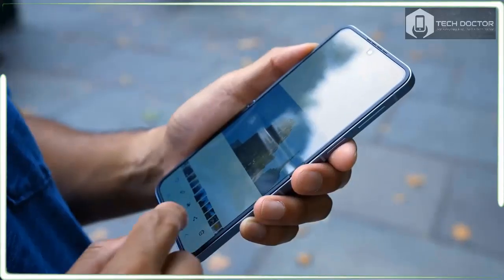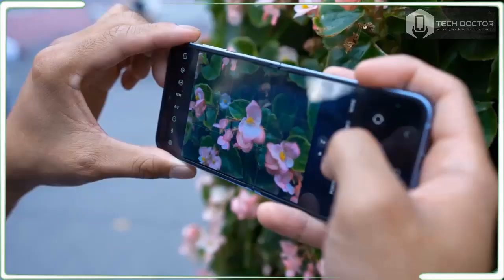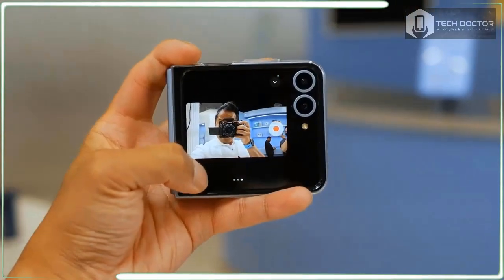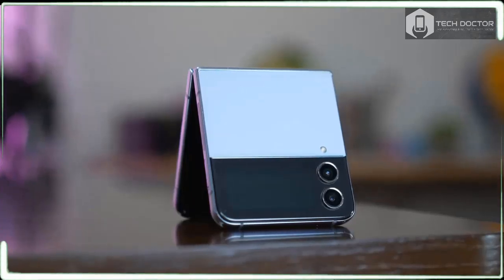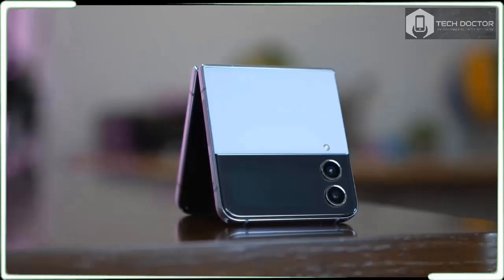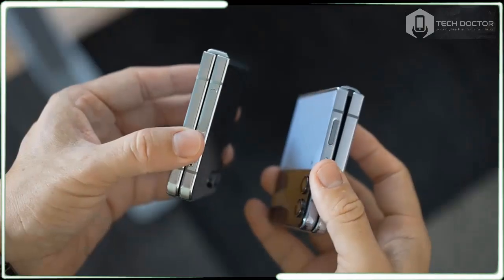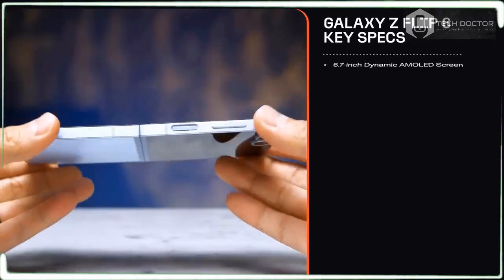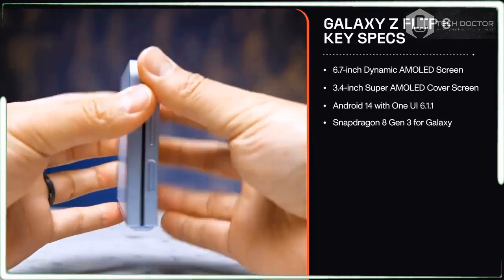All the usual upgrades are in tow with this charming little flippable, like its new 50MP main camera, more durable design, and more functional flex window display. These hardware changes are good, but they are supplemented by the same Galaxy AI features I found helpful in saving me time with the Galaxy S24 Ultra, plus a few new AI capabilities.